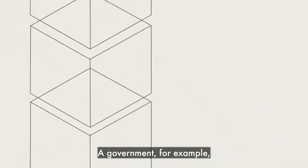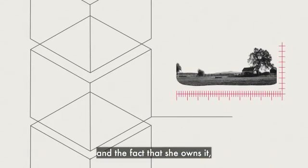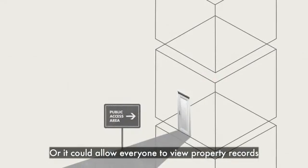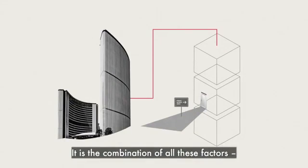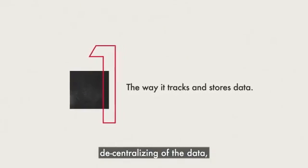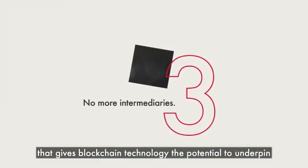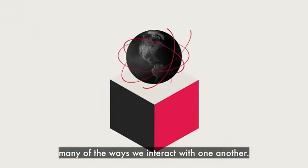A government, for example, could use a hybrid system to record the boundaries of Anne's property and the fact that she owns it, while keeping her personal information private. Or it could allow everyone to view property records, but reserve to itself the exclusive right to update them. It is the combination of all these factors — decentralizing of the data, building trust in the data, and allowing us to interact directly with one another and the data — that gives blockchain technology the potential to underpin many of the ways we interact with one another.